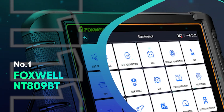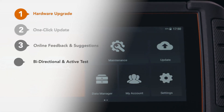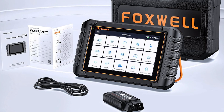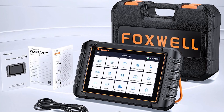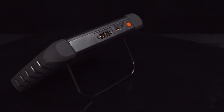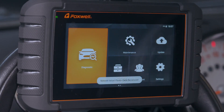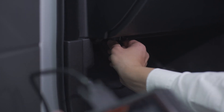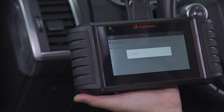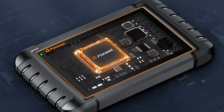Number 1: Foxwell NT809BT. The 2025 Foxwell NT809BT is a professional-grade bi-directional diagnostic scan tool that brings together the best features of Foxwell's legacy tools — including the NT301, NT604, NT716, and NT809 — into one powerful wireless device. Designed for both beginner DIYers and seasoned mechanics, the NT809BT offers all-system diagnostics across over 10,000 vehicle models, supports 30-plus reset functions like ABS bleeding, injector coding, EPB, TPMS, oil and battery resets, and features advanced active testing to command components such as fuel injectors, wipers, and coolant pumps.